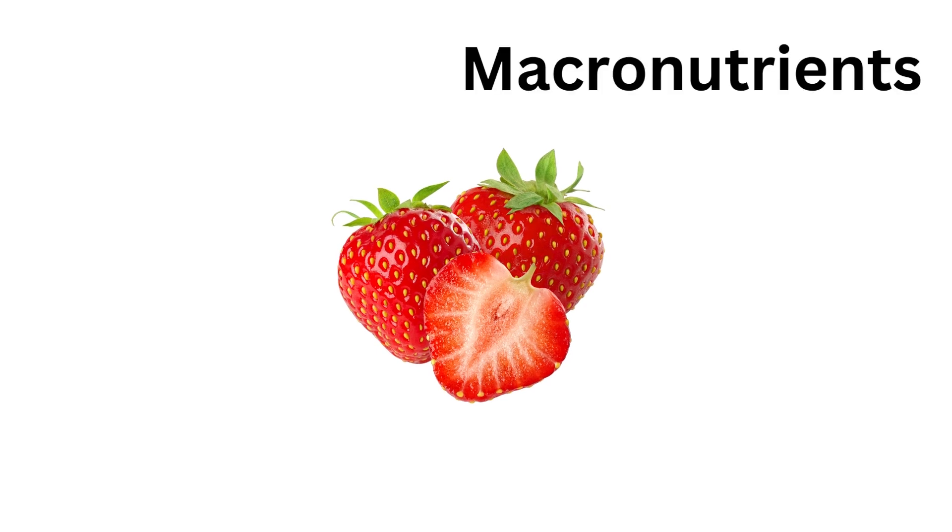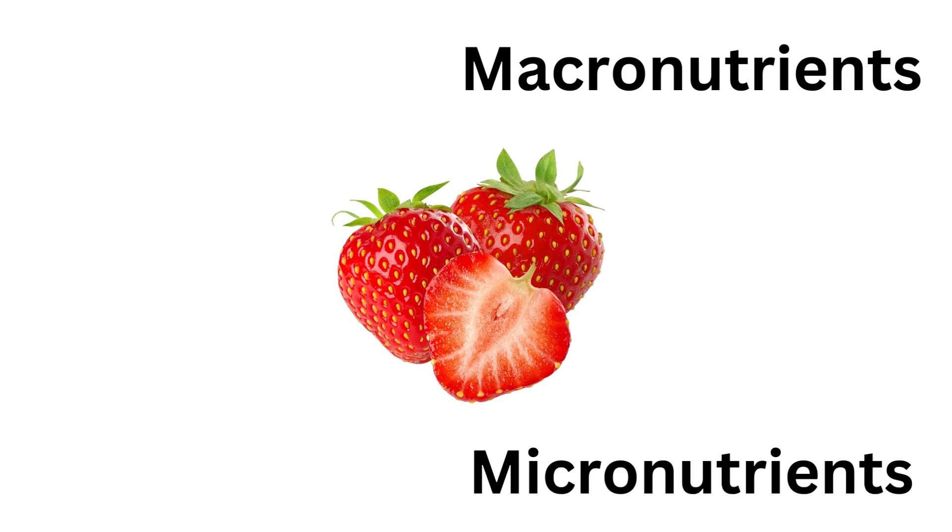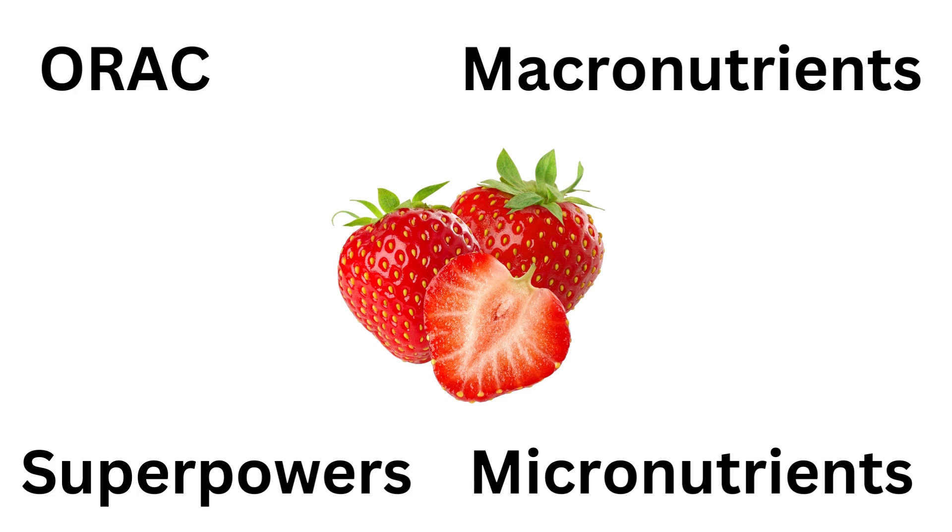We're going to rank on macronutrients — protein, carbs, and fat — then micronutrients, which are the vitamins and minerals. Then we're going to check its ORAC: the capacity of the fruit to deal with free radical damage. This is essentially the power level of that specific fruit. Finally, we'll discuss the superpowers of the fruit — what's inside that can be really useful for your health.